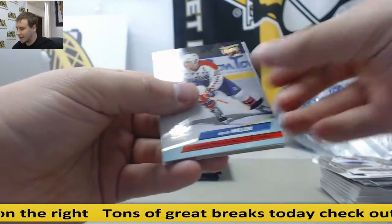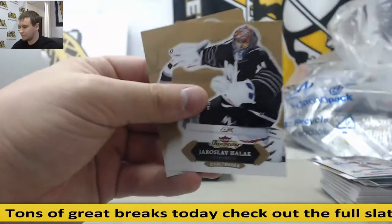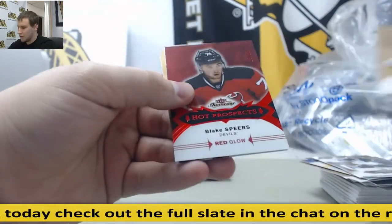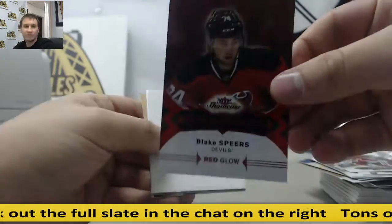Got a buyback, Kelly Miller for the Capitals, $25. Red Glow Hot Prospects, Blake Spears, $25 of $25.